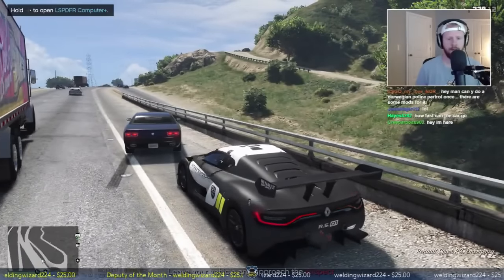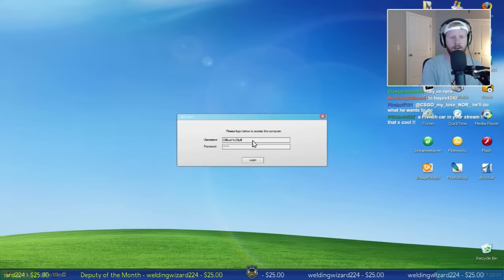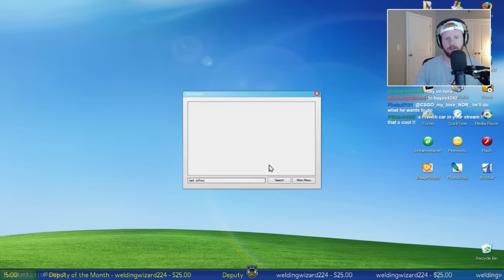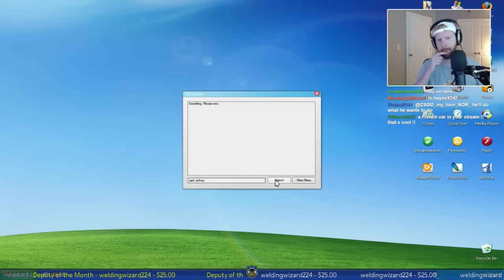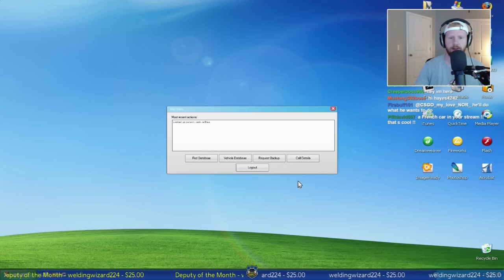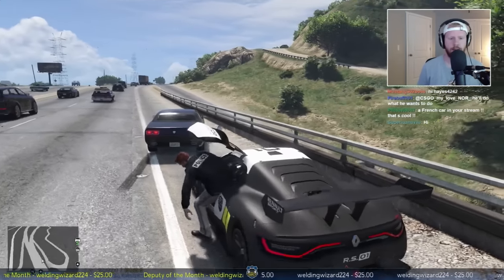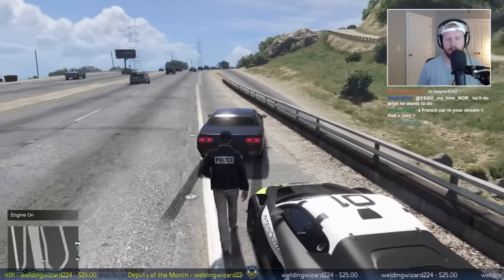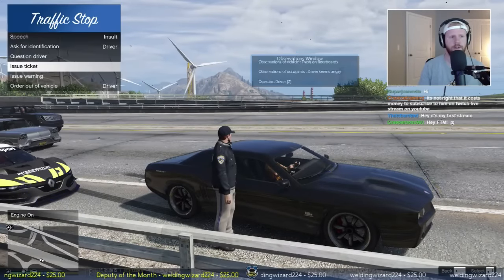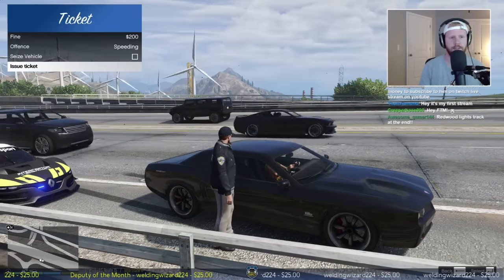Let's get back in the car and run her name. She's been stopped three times, no active warrants - that's all good. I think I'm just gonna go ahead and issue her a citation for today - just a citation, issue ticket. We're gonna do a $200 fine for speeding, we're not gonna seize the vehicle. Issue the ticket.